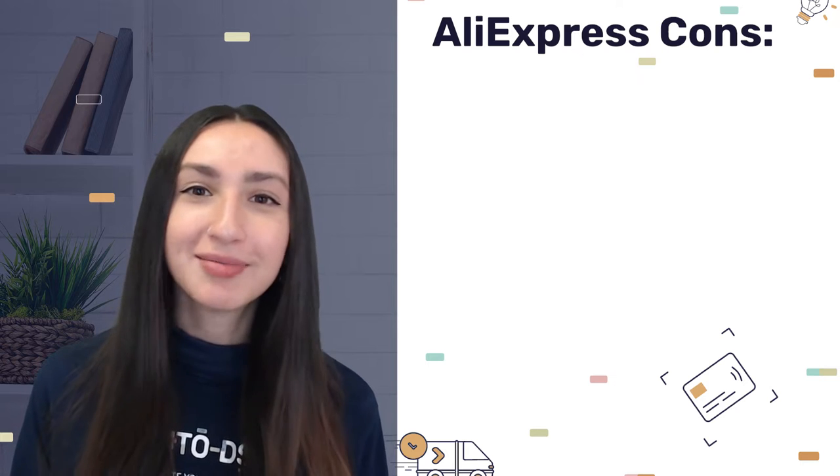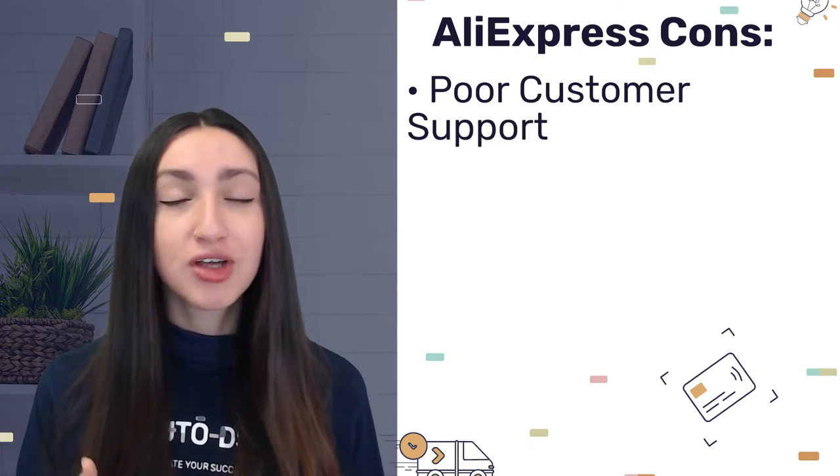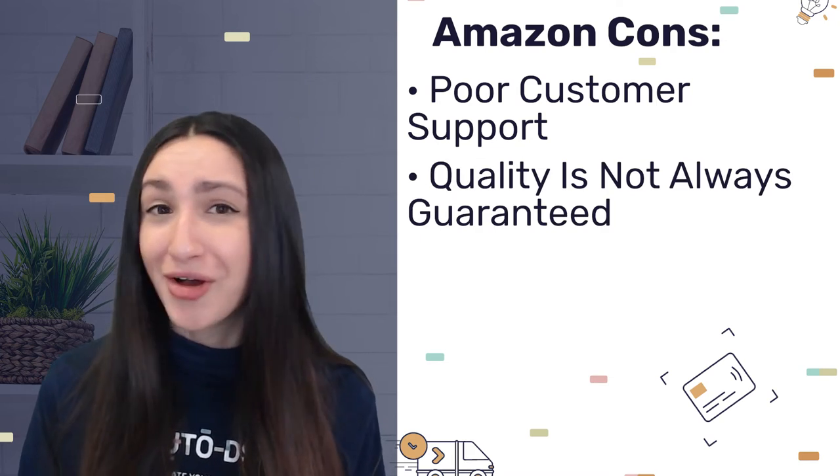However, when it comes to AliExpress's cons, they provide really poor customer support. Customer support reps aren't available 24/7 and they don't speak English very well, which can become a major inconvenience, especially if we have to sort out a problem on behalf of our customers as soon as possible. Also keep in mind that AliExpress's products come from China at a very low cost, so high quality products aren't guaranteed.